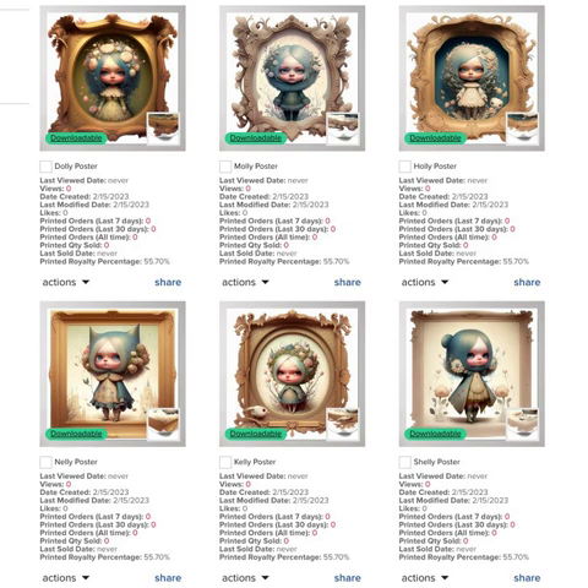I removed the background behind the painting frame entirely — it is just transparent space now. Each of the works is named after a girl's name and comes with a neat AI-generated poem about Spring that includes that name.